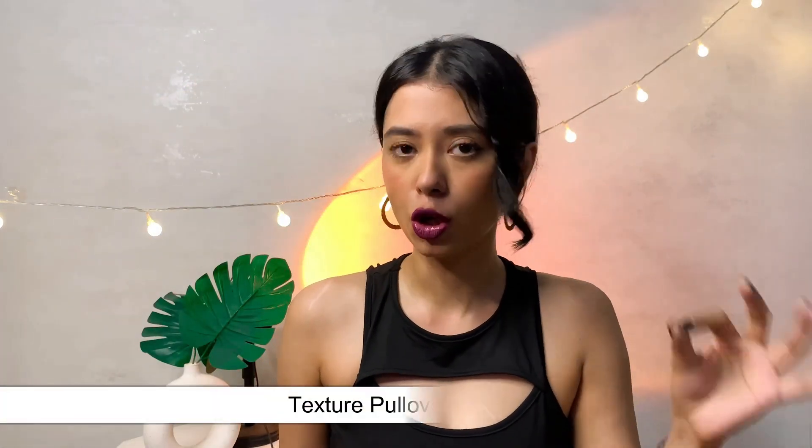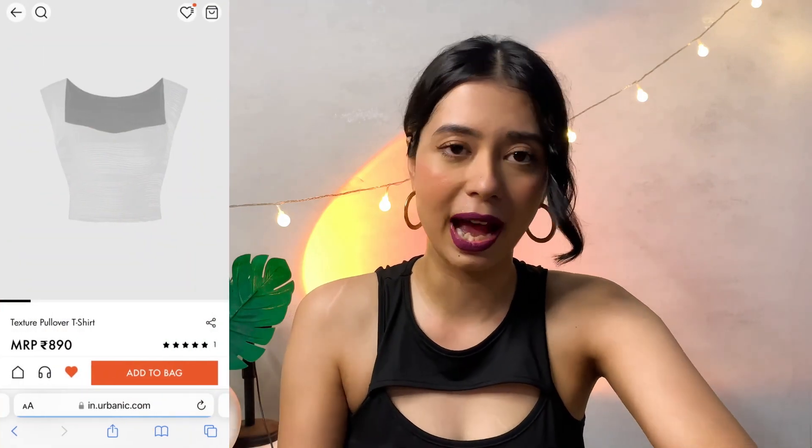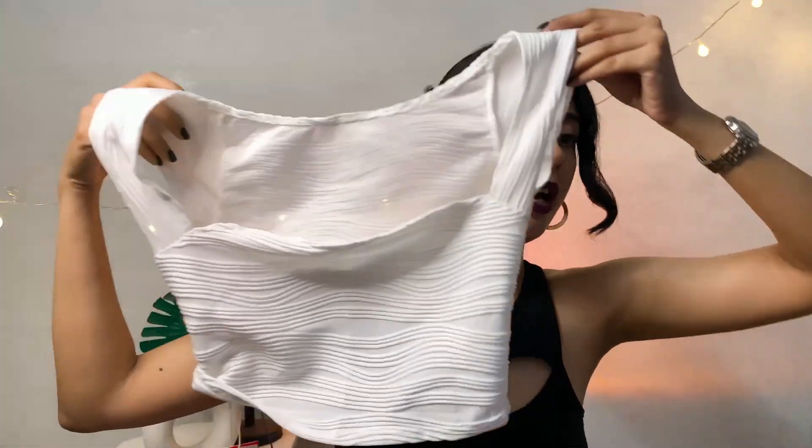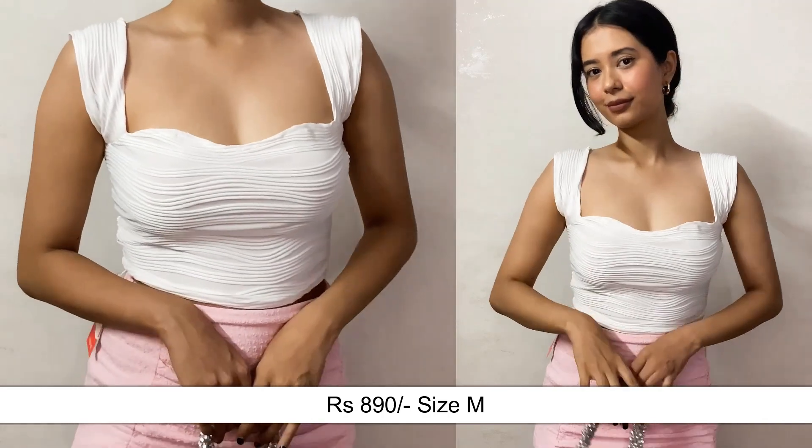The next item is something I've already worn and shared in my stories — that's how I teased the Urbanic haul. It is such a beautiful sweetheart neck sleeveless top. The color, the whole pattern, and the detailing are so gorgeous. I shared it on my Instagram and a lot of you went ahead and bought it. It has a beautiful wavy sort of detailing all over the top. The moment I saw it I knew I needed to grab it. It also comes in black and white.